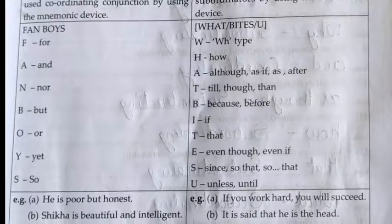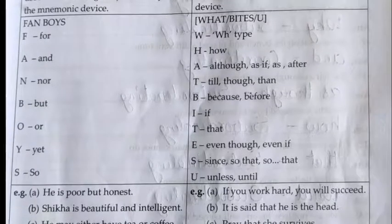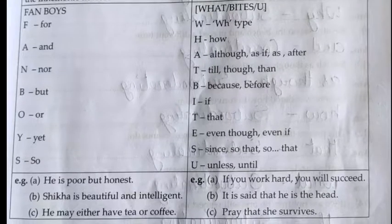Examples of subordinating conjunctions: A. If you work hard, you will succeed. B. It is said that he is the head. C. Pray that she survive.